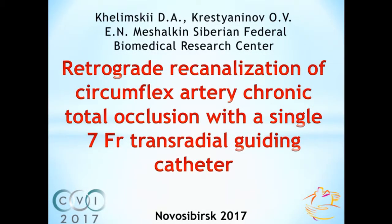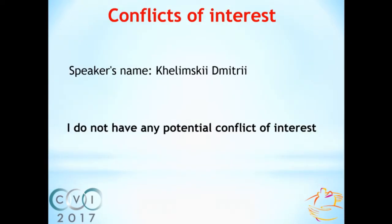Thank you for the opportunity to participate in this very exciting meeting. I would like to present a case of retrograde re-canalization of circumflex artery chronic total occlusion with a single 7 French transradial guiding catheter. I don't have any potential disclosures.